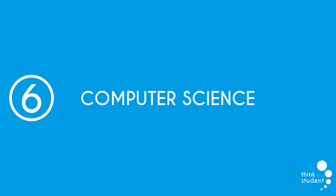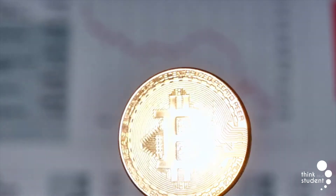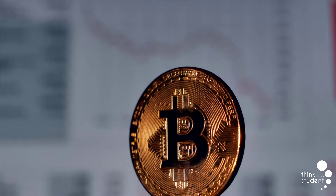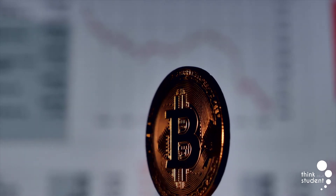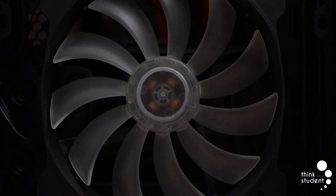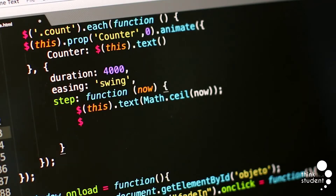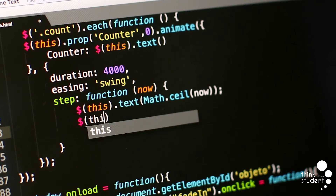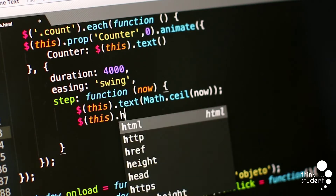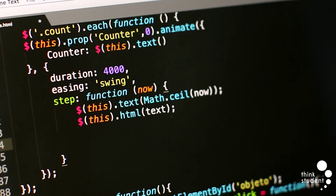At number 6 we have computer science. GCSE Computer Science is one of those subjects growing exponentially in terms of the number of students taking it each year, generally because we're living in an age where computers are heavily involved in most daily occurrences. Computer Science is split into theory — learning how and why computers do what they do — and a practical aspect where you learn to program and produce a project. You'll also have to apply skills from GCSE Maths, as computer science relies heavily on your ability to work out difficult problems.